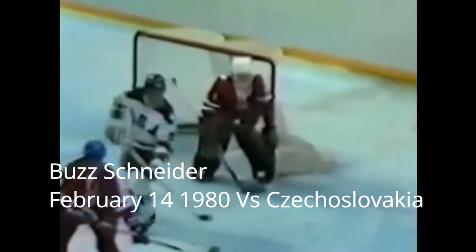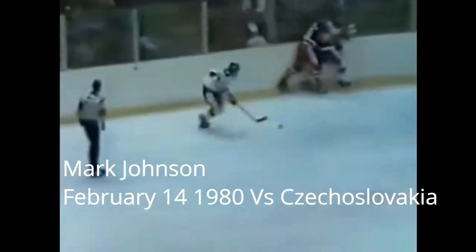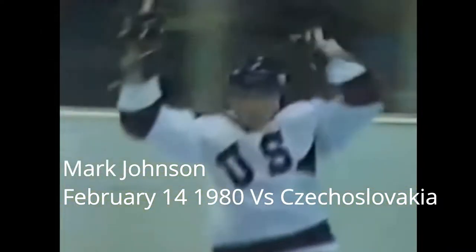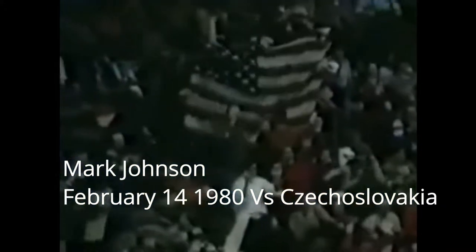Here's the replay of Schneider finding himself alone in front, just tipping it into the corner. The U.S. team wants to apply the pressure — and he scores! He backhands it past Kralik to make it 4-2. As Ken just said, the U.S. wants to apply the pressure, and Johnson responds at the 15:28 mark of the second period.